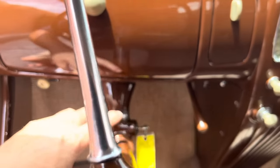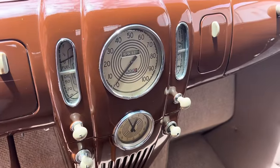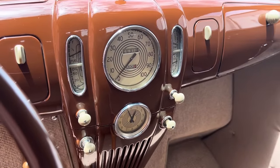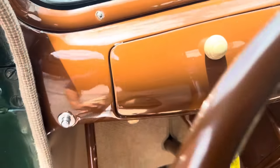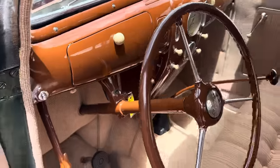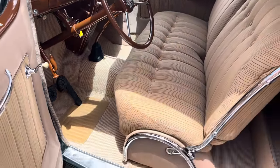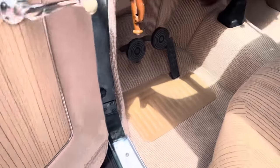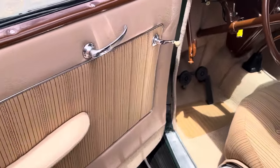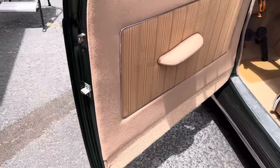1937 Zephyr switch on. Just had all new German square weave carpet installed, the leather footboard, brand new door panels, restored trim wool material.